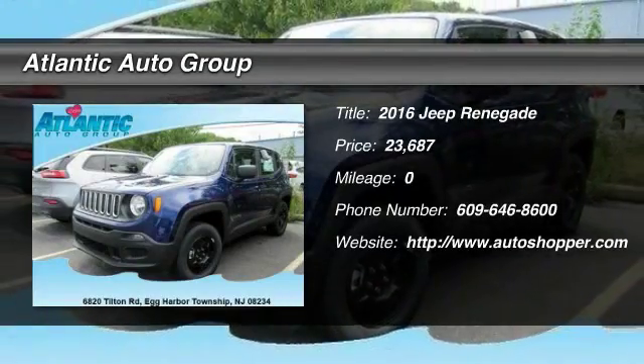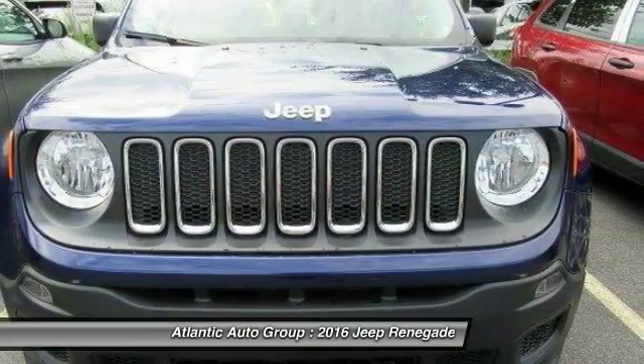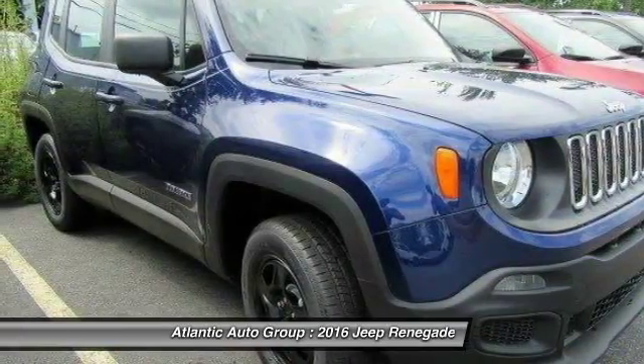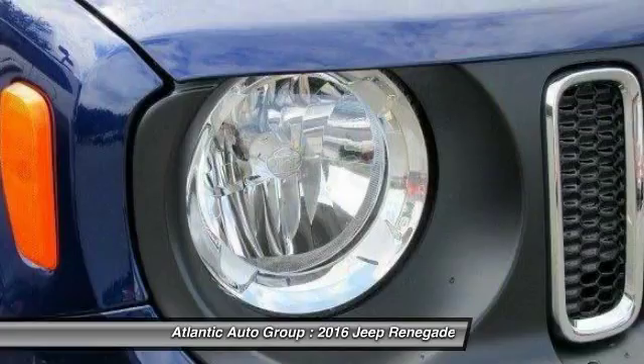The 2016 Jeep Renegade. The Jeep Renegade offers full-size capability built in a smaller SUV. The Jeep Renegade is an incredible combo of smart technology, cool colors, and innovative materials.